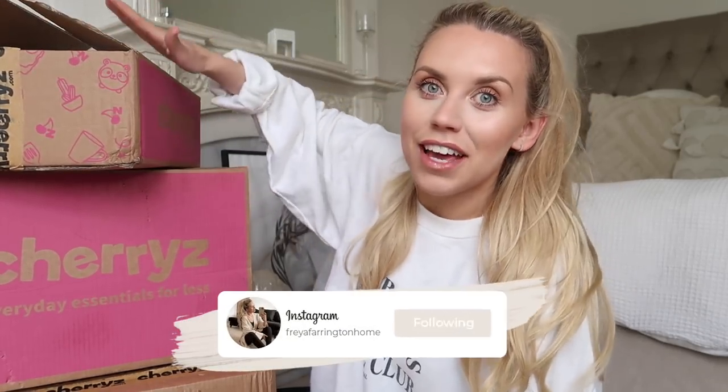Hi guys, welcome back to my channel, welcome back to a brand new video. We have a big one today - three big boxes full of stuff from Cherries, which is a brand that I have worked with before.